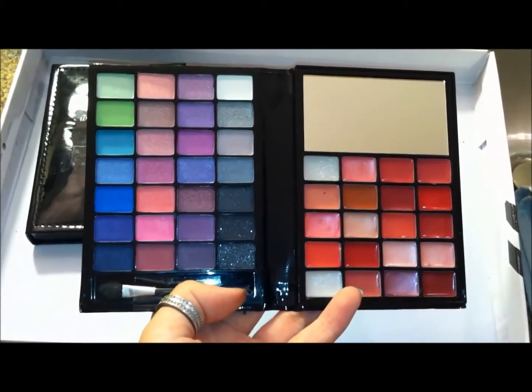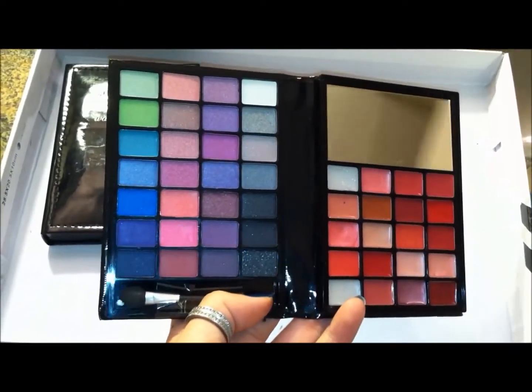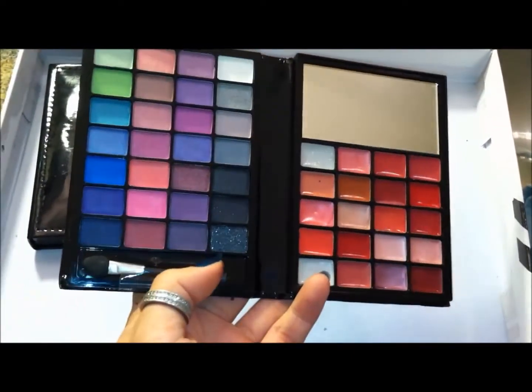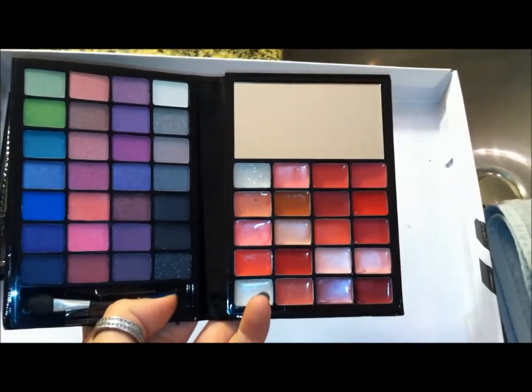This is then the little black book of cool tones. So it has more purples and blues and pinks and black, and more cool tone lip glosses. And again, it has the dual-ended shadow and lip brush, and then a little mirror.